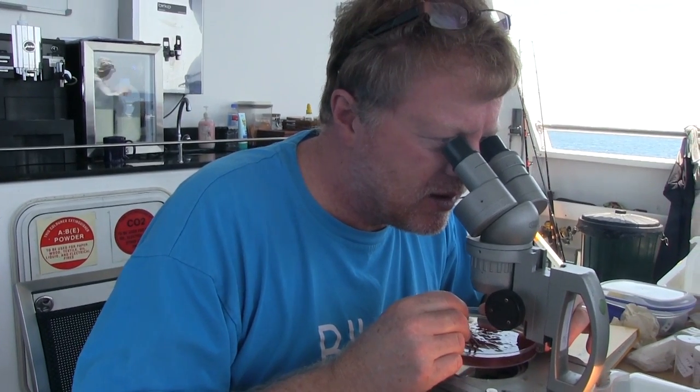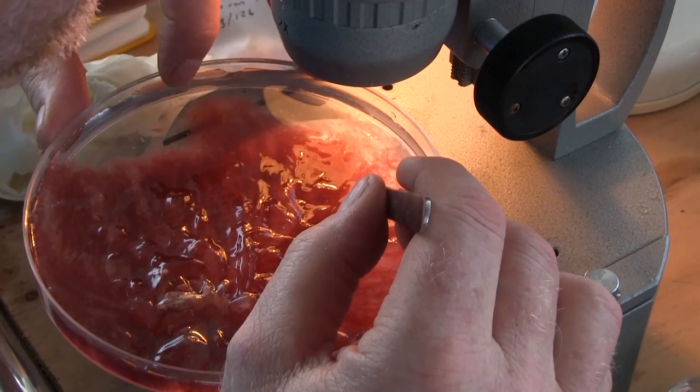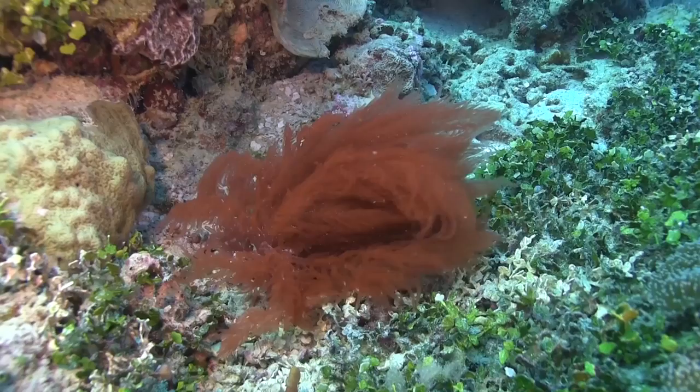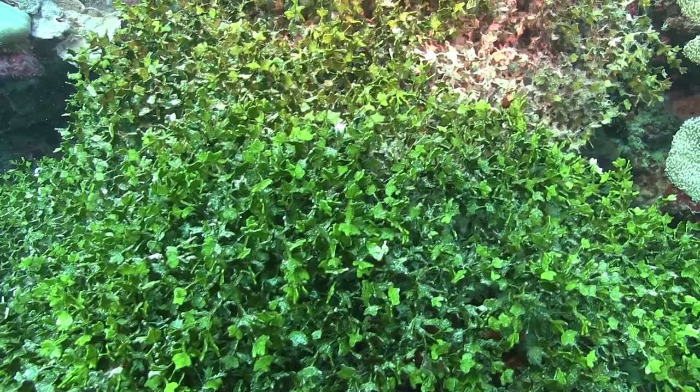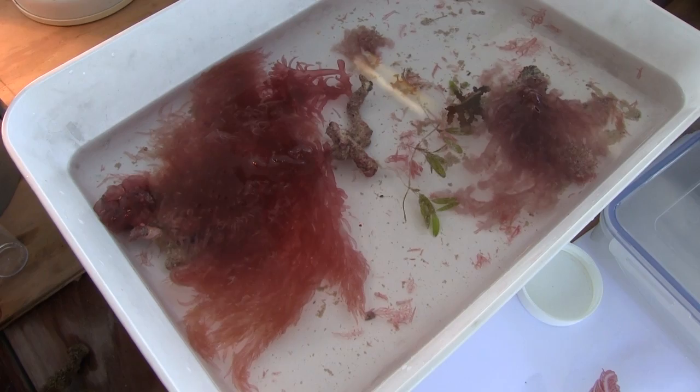Dr. John Huseman from the WA Herbarium is examining the seagrasses and algae occurring in the Kimberley region. He has found over 60 new species of seaweeds to describe — a phenomenal group that most people overlook. Many of these are things you would find in the Great Barrier Reef that have never been found in Western Australia before.